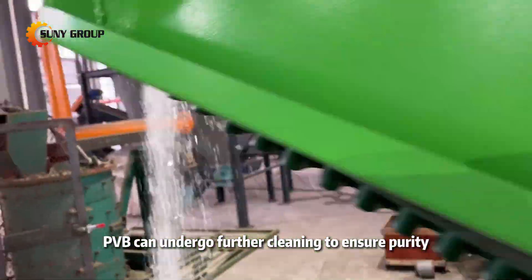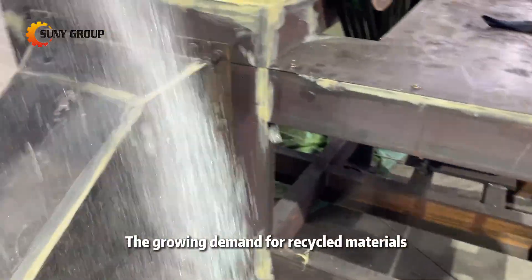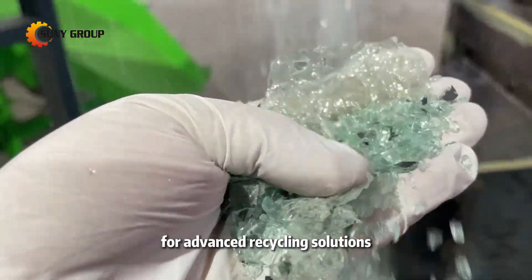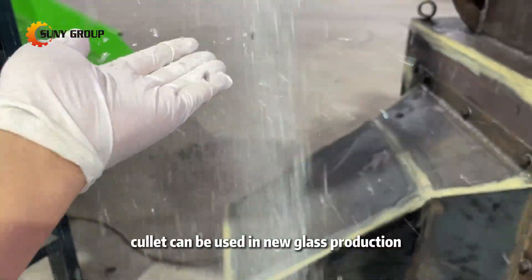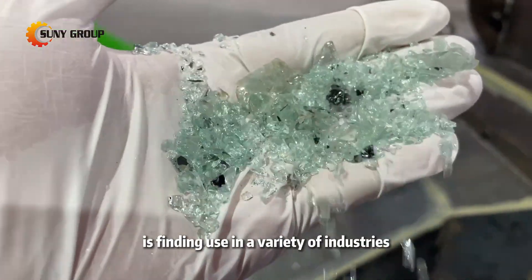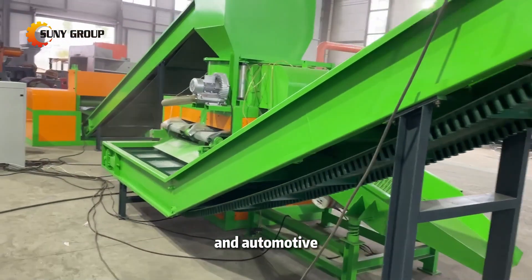Similarly, PVB can undergo further cleaning to ensure purity. The growing demand for recycled materials is driving the need for advanced recycling solutions. Recycled glass cullet can be used in new glass production, while recovered PVB is finding use in a variety of industries, including construction and automotive.